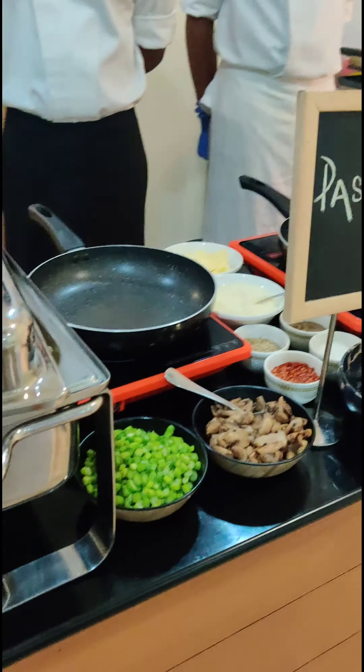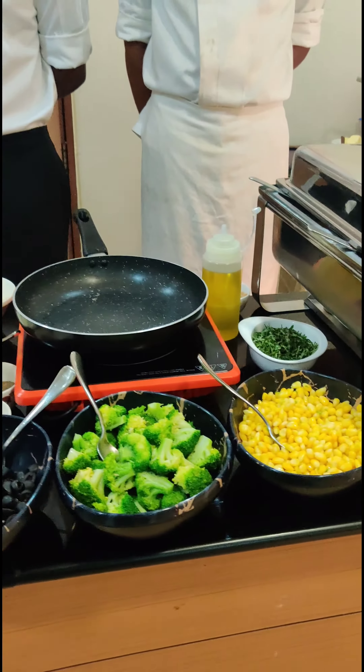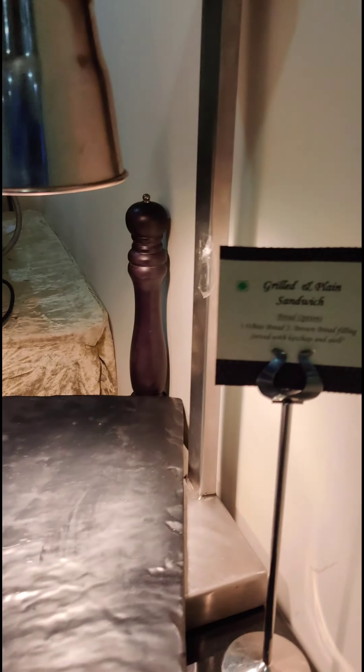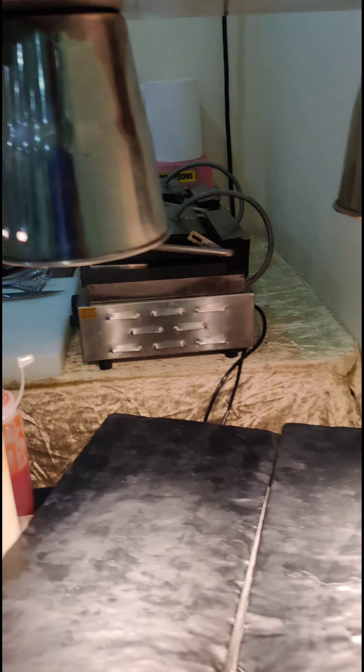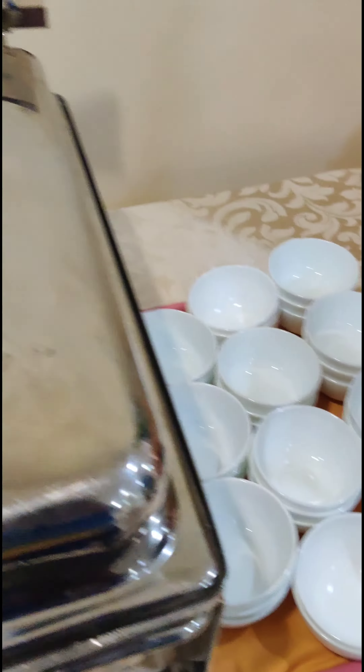We go to the live counters. There is a pasta counter where you can select your own pasta and they'll make it for you. And there is a sandwich counter — typically chicken sandwiches, vegetarian sandwiches, paneer sandwiches can be made.